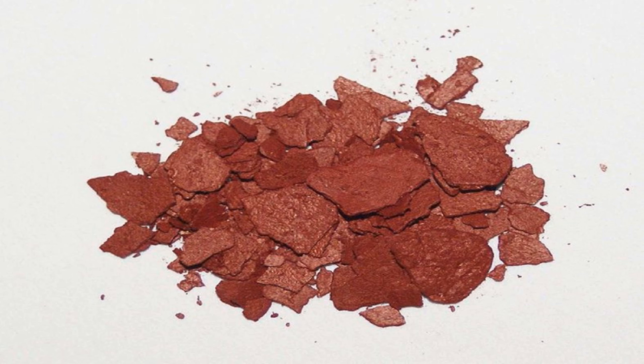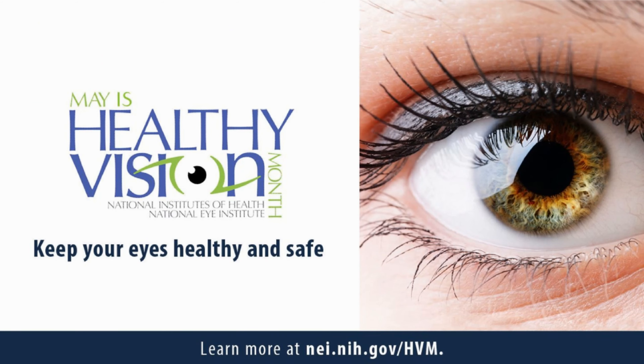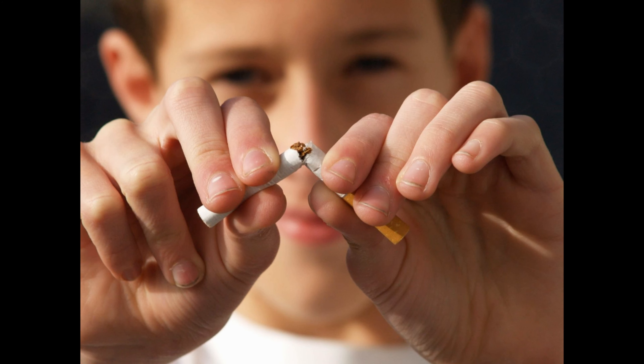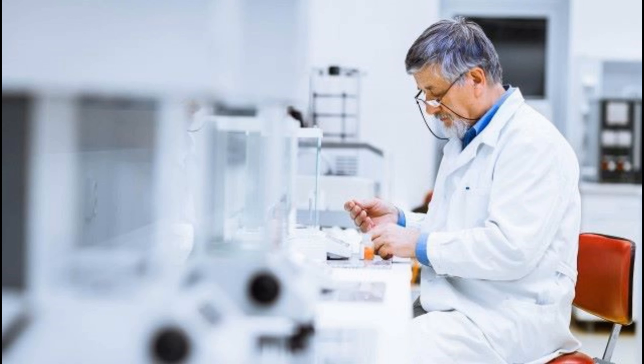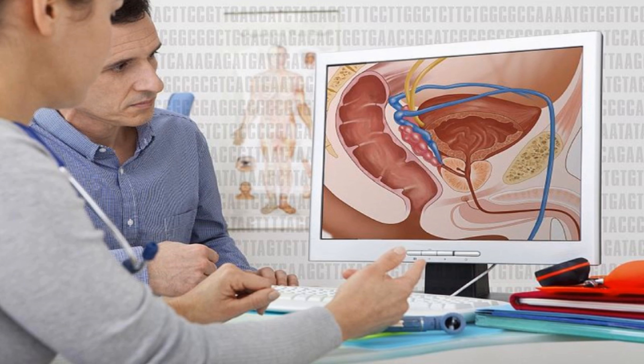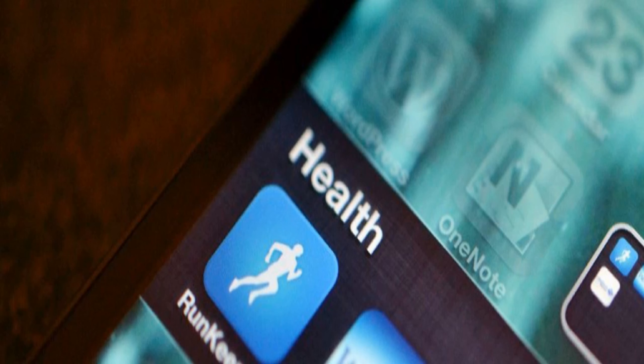Lycopene is an antioxidant that has shown to narrow heart ailment risk, protect the eyes, fight infections, and shield people against damage from tobacco smoke. Researchers are also studying its potential protection against prostate cancer and other tumors. Anthocyanins are thought to guard the liver, improve eyesight, and reduce blood pressure and inflammations.